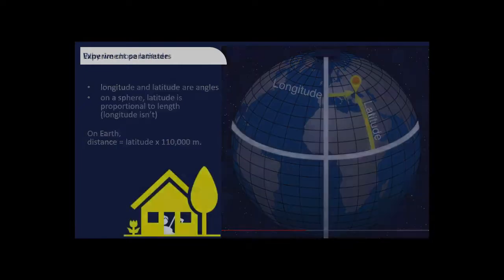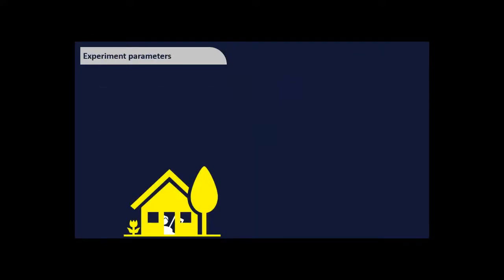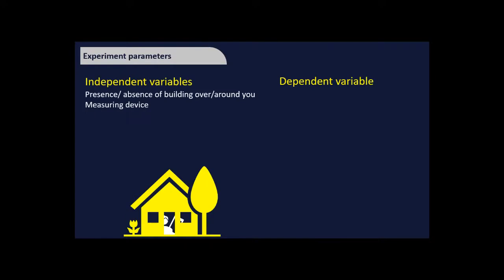When designing any experiment you think about the types of variables. Independent variables are what we change and control — in this case the presence or absence of a building and the choice of measuring device. Dependent variables are what we observe change as a result: we hoped the range of five measurements would change. Different devices might also give different ranges.